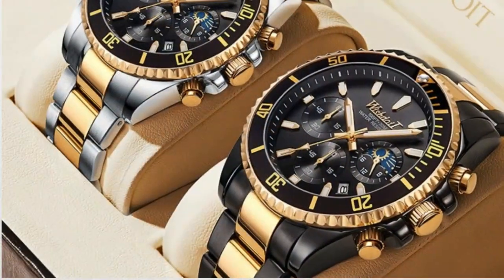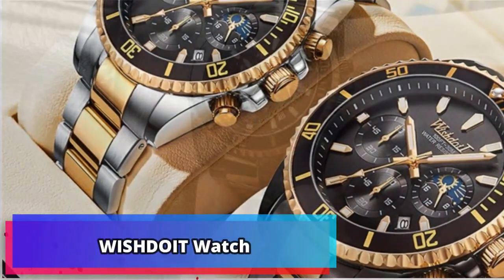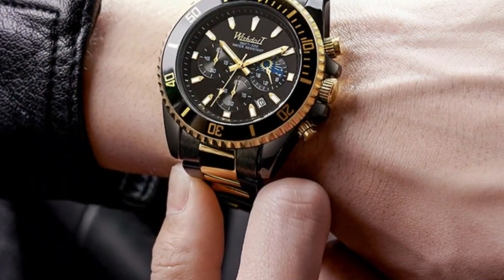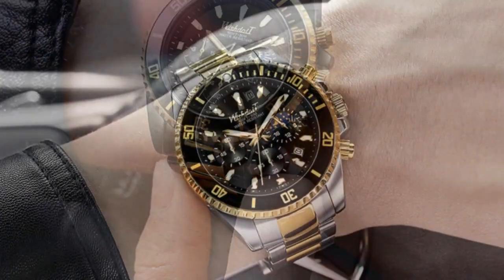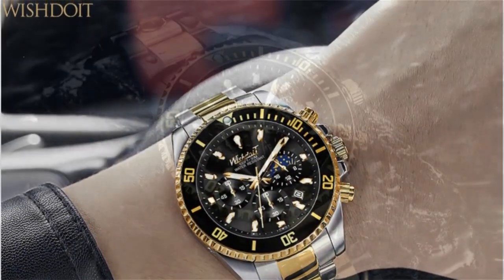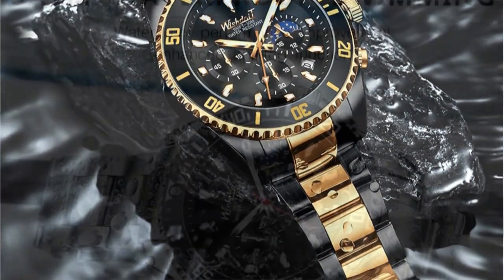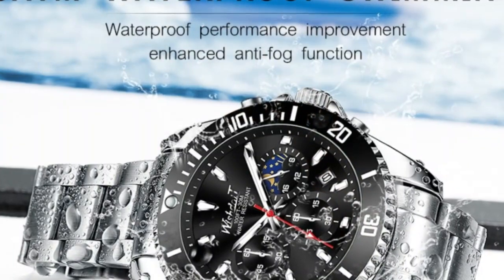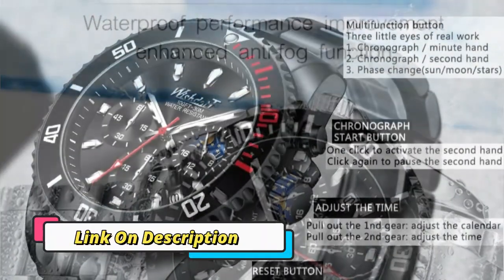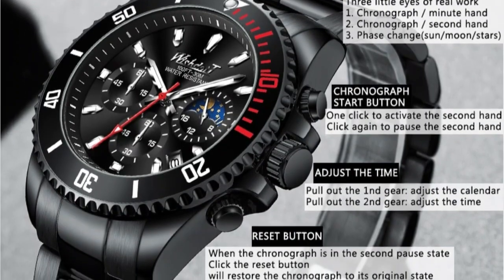Product number 5: 100% Original Wishtoet Watch for Men. The Wishtoet Watch for Men is a fresh addition to the top brand watch collection. Crafted from a combination of stainless steel, water-resistant materials, and a chronograph design, this luxurious timepiece is sure to turn heads. Featuring a multifunctional dial and a classic yet modern design, this watch is the perfect accessory for any stylish individual, boasting an impressive battery life. This watch is perfect for the active person who needs to keep track of the time, no matter where they go.